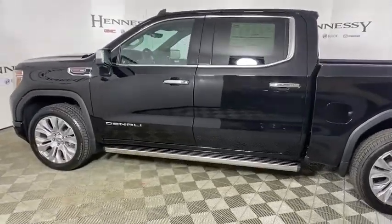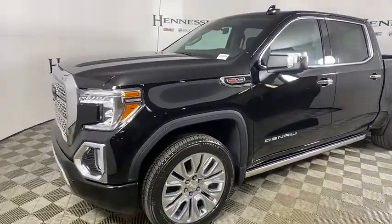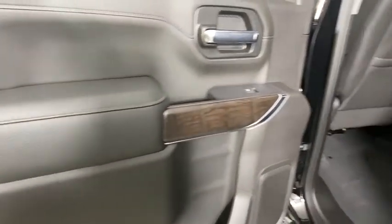Here are some of this vehicle's great options: steering wheel audio controls, remote engine start, power passenger seat, traction control, power sunroof, navigation system, dual airbags, power steering, floor mats.